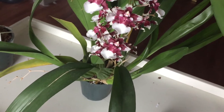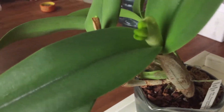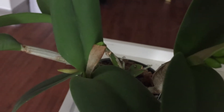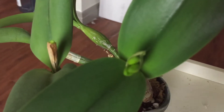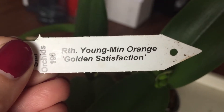It needs to be repotted but I just don't want to do it while it's in spike. This next orchid is not in bloom yet but it's got buds — right there on a dried sheath. I do have a tag for it: it's a Young Min Orange Golden Satisfaction, which is cool.